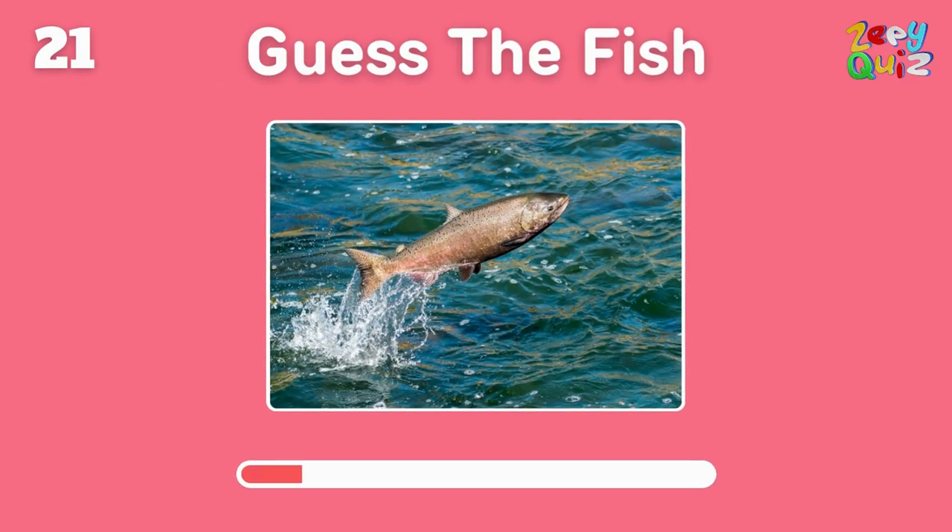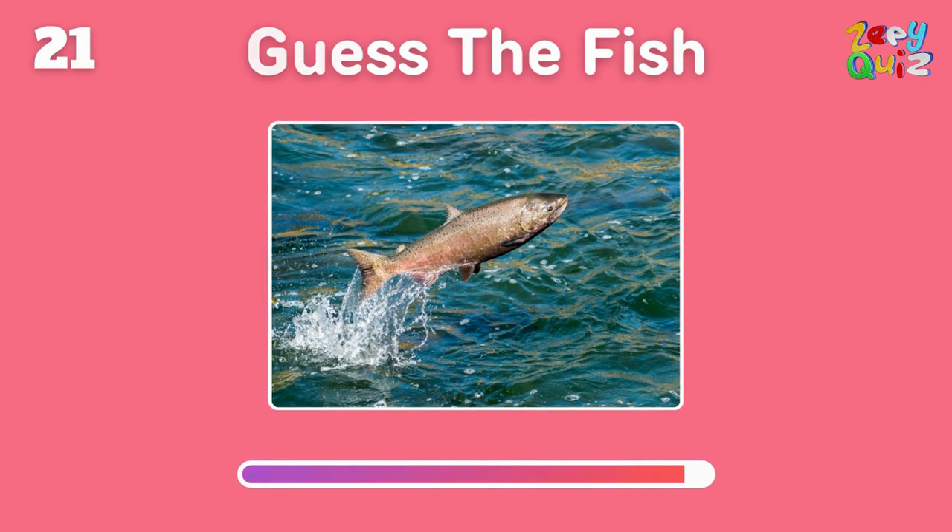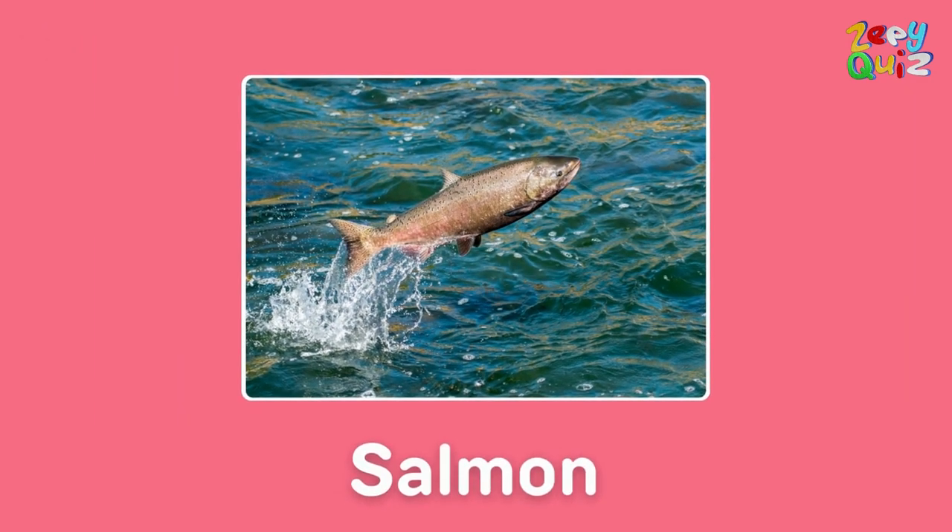Known for its epic upstream journeys and pink flesh — this fish is? Nailed it, it's a salmon!